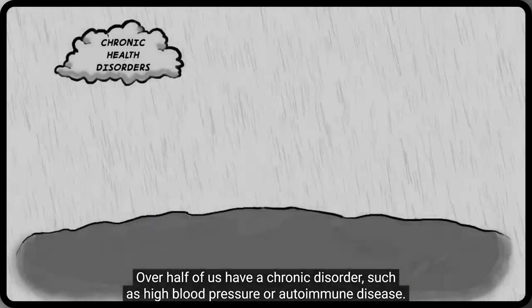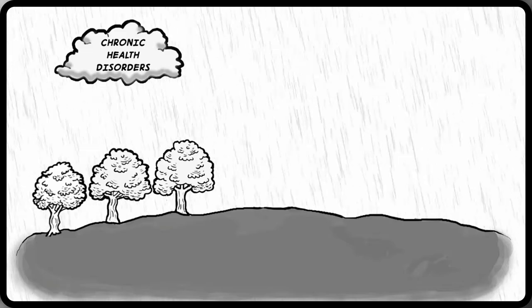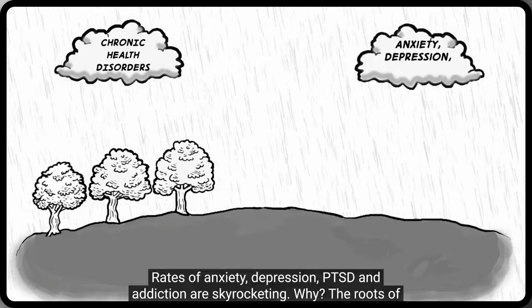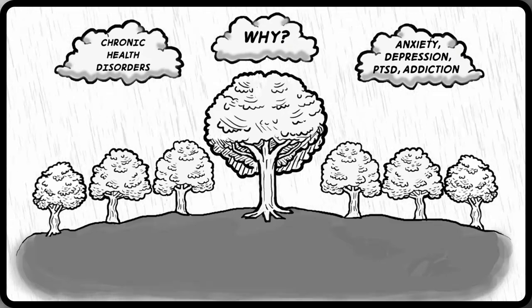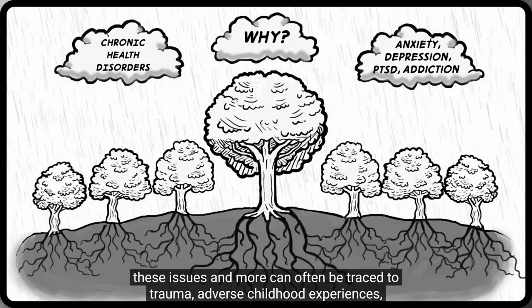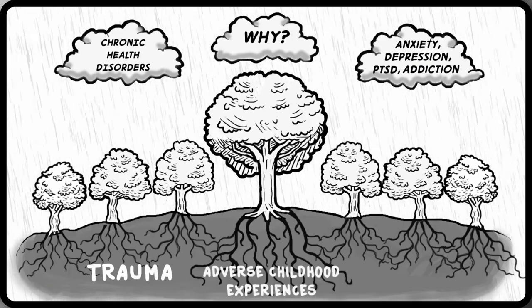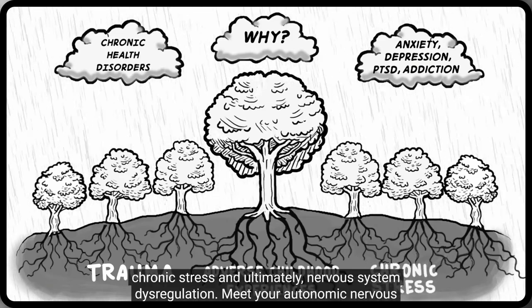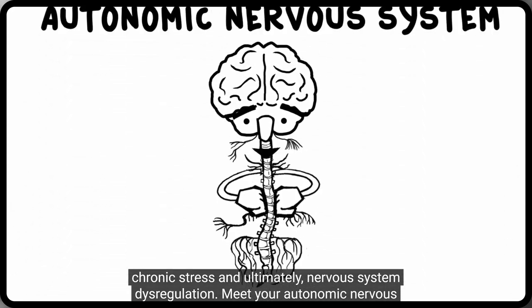Over half of us have a chronic disorder such as high blood pressure or autoimmune disease. Rates of anxiety, depression, PTSD, and addiction are skyrocketing. Why? The roots of these issues and more can often be traced to trauma, adverse childhood experiences, chronic stress, and ultimately, nervous system dysregulation. Meet your autonomic nervous system — let's call it ANZ.